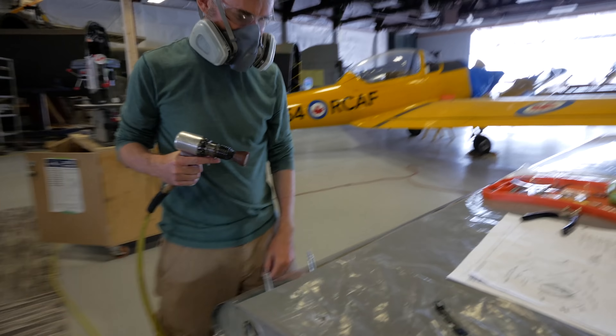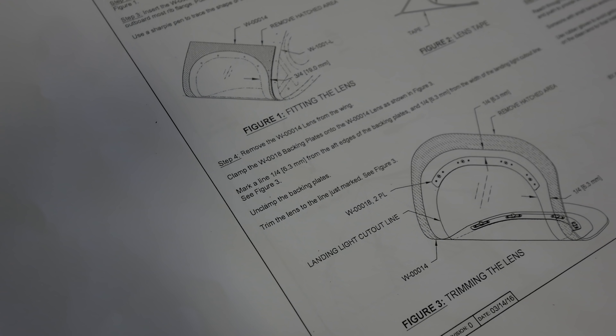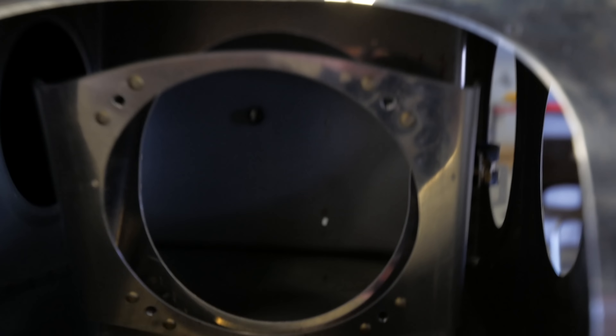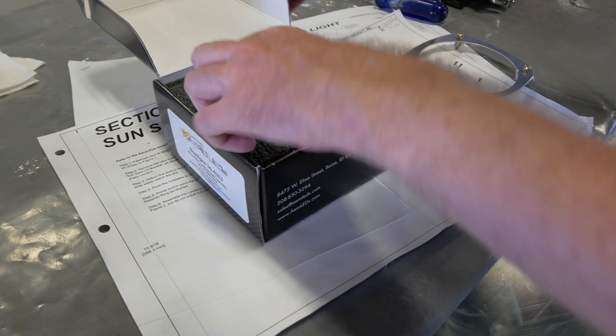No doubt it's a little bit overkill to have the tip lights, which add up to 160 watts, combined with these leading edge landing lights, which are going to be 200 watts for the pair. But landing a tail dragger at night is no joke, and I do intend to do a lot of cross countries — I want that option to fly at night.